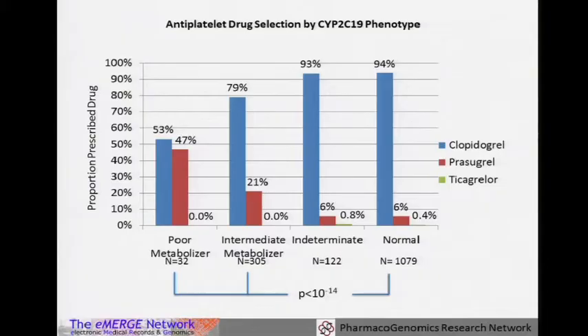Looking at data amongst people prescribed or attempted to be prescribed clopidogrel with genetic information: the vast majority of normal metabolizers are getting clopidogrel. About 60% of poor metabolizers get switched on manual review. A lower frequency of intermediate metabolizers are getting switched. We're really not seeing much use of ticagrelor yet, though that will likely increase over time. So we can see it is making a difference in prescribing habits, though not 100% — some patients have relative contraindications to prasugrel such as prior stroke or age over 75.